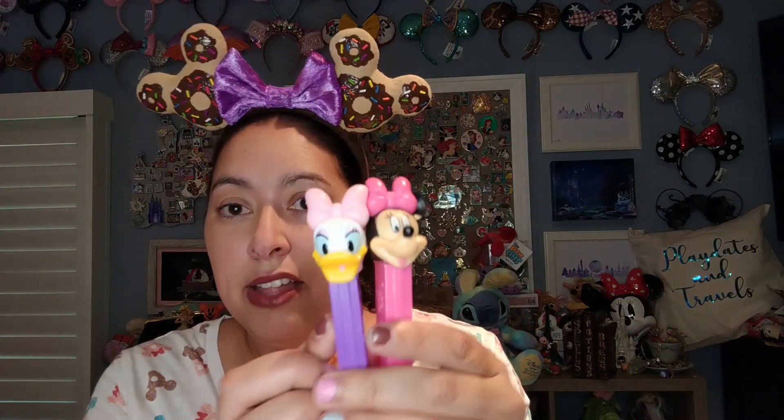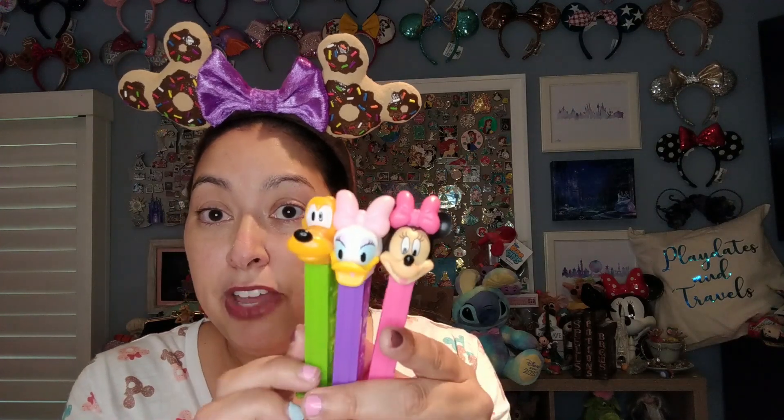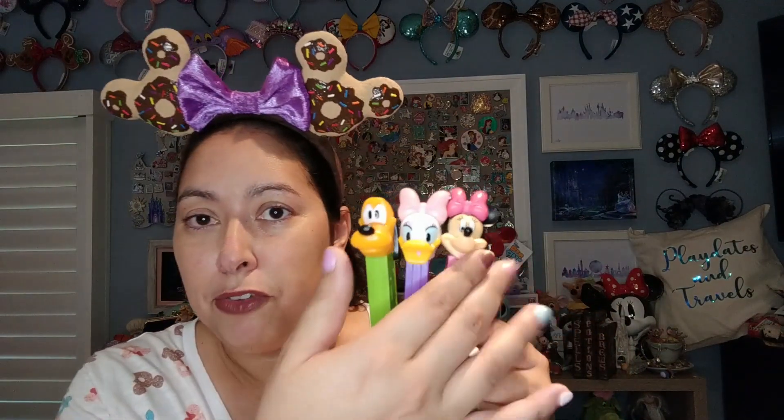I'll have to do a separate Daiso haul, but I got this Minnie Mouse Pez, this Daisy Duck Pez, and this Pluto Pez, as well as some Avengers ones and Iron Man — all from Daiso. My son already opened the packages because he wanted the Pez candies. I do have that monorail Pez holder and I'm going to put them in and show you guys in the Daiso haul, so stay tuned for that.